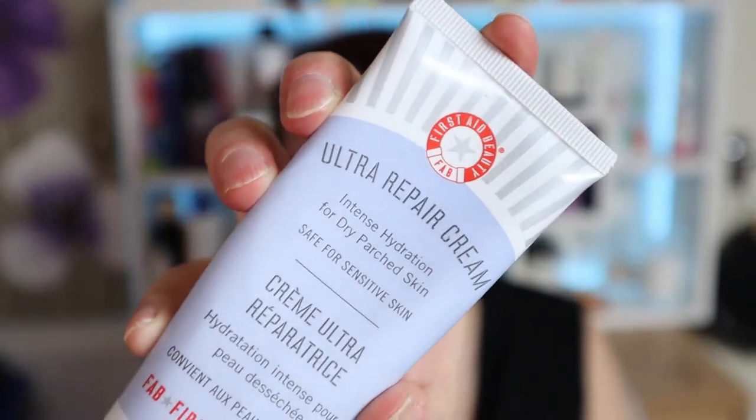From First Aid Beauty we've got the Ultra Repair Cream — intense hydration for dry, parched skin. This was actually quite nice — quite thick and very hydrating, which for dry parched skin is what you'd hope for. On days where I felt like I needed extra heat and hydration this was really nice to use. I've got quite a few moisturizers I'm working through and there are probably cheaper options that work just as well, but it was nice.